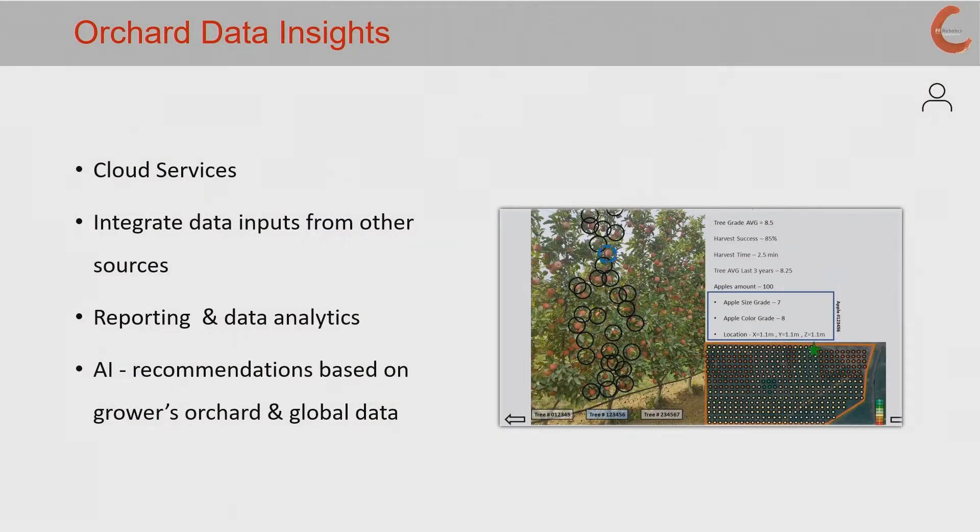This needs to be an integrated system. One of the biggest opportunities, in addition to the automation and mechanization of harvesting, is to provide additional insights for what's going on in the orchard. Using cloud services, the ability to store and access data, provide data security, and integrating data inputs from other sources helps create an overall solution — providing reporting and data analytics not only by tree, but by position of the fruit on the tree. Using that along with AI, we can provide recommendations based on results and global sources to help better manage and deliver sustainable operations in orchards today.